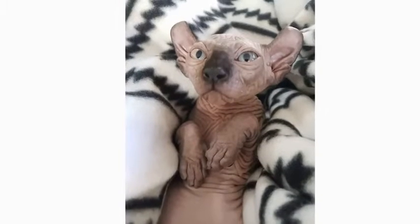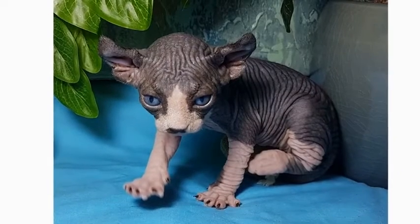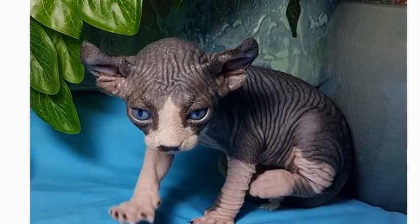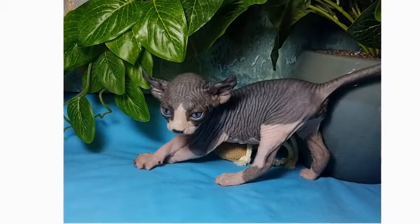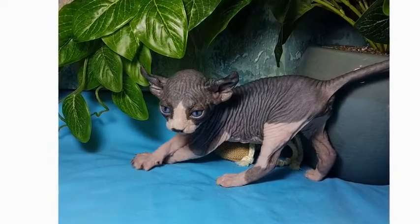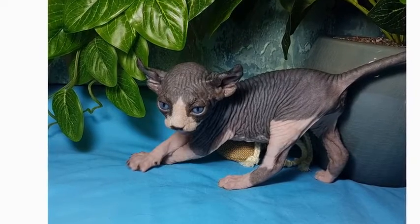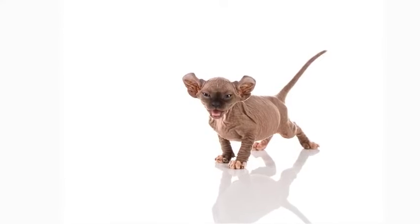Some people even say it looks kind of like a dog. This cat's ears are long, pointy, and slightly curved backward. Elf cats can either be hairless or have hair that's almost impossible to see with the naked eye. They have an athletic, muscular body similar to the Sphinx, accompanied by a long face with prominent cheekbones. They have wrinkly skin around the shoulders, ears, and nose, while having a long and pointy tail.